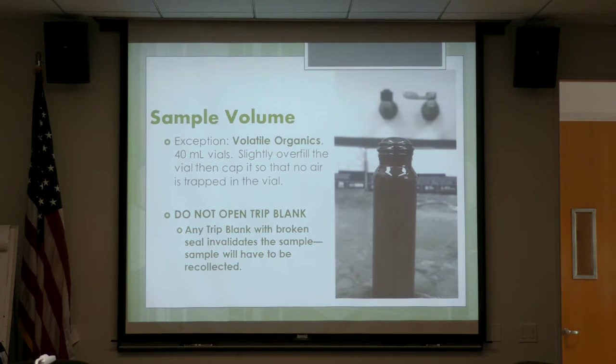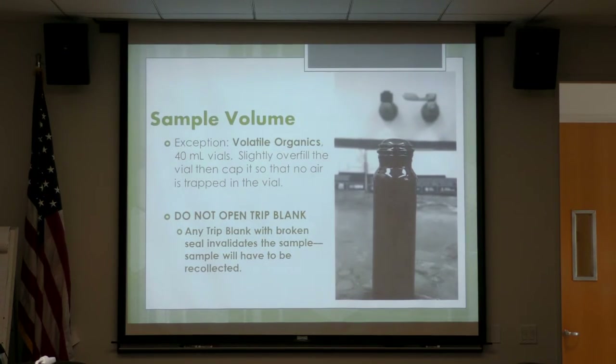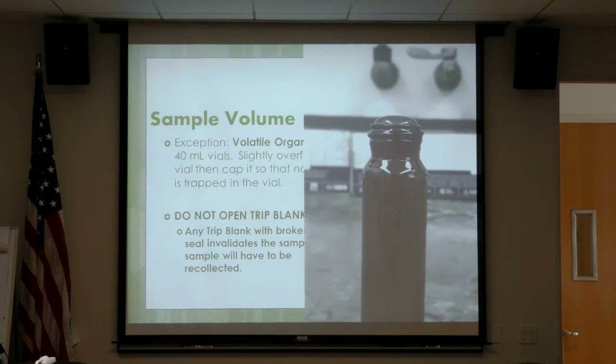The only exception is for volatile organics — the 40 ml vials. These cannot have any air bubbles in them whatsoever. We have had to send them back when they do have air bubbles, so we like them filled up to the top with kind of a dome. We also send these with trip blanks. Do not open the trip blanks, because then the sample is essentially invalid and we have to recollect the entire sample. We always have a little tape to make sure the seal isn't broken.